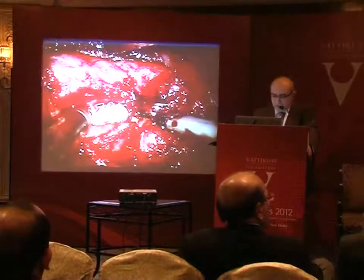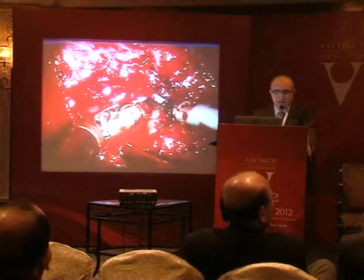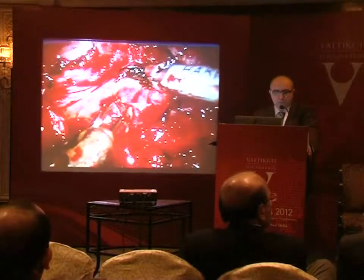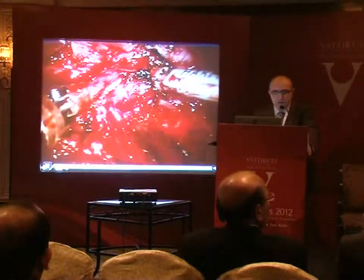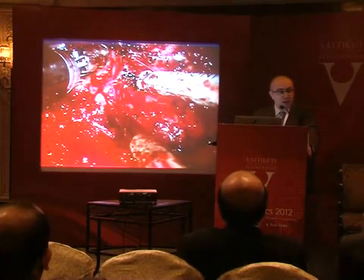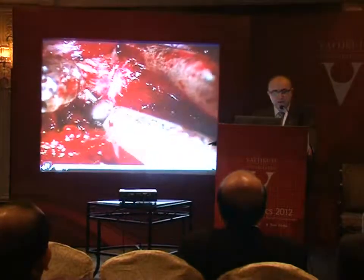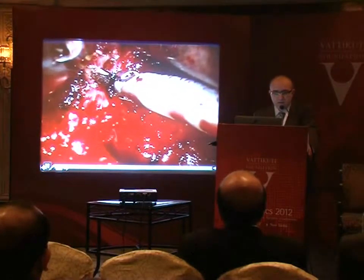Like the open technique, as part of a teaching institution we generally include a resident or fellow in the operation using a fine-tip Kelly or right angle. We are trying to mimic the same approach — just exposing the tissues and not cutting anything blindly. As we finish the lower pole and move towards the upper pole, the recurrent laryngeal nerve can be seen. I find it pretty straightforward to identify the recurrent laryngeal nerve on the ipsilateral side. We then dissect the ligament of Berry.